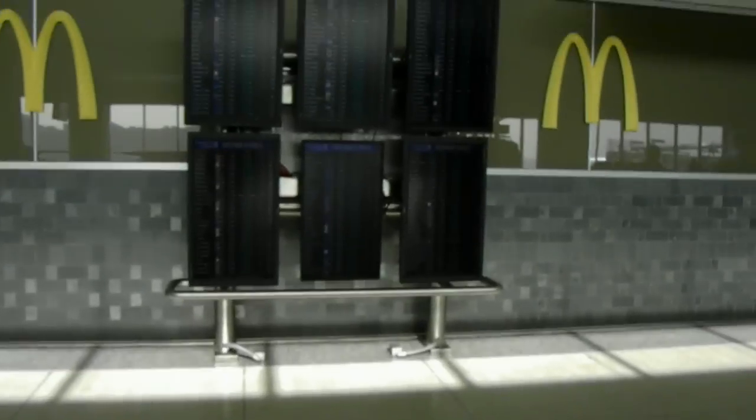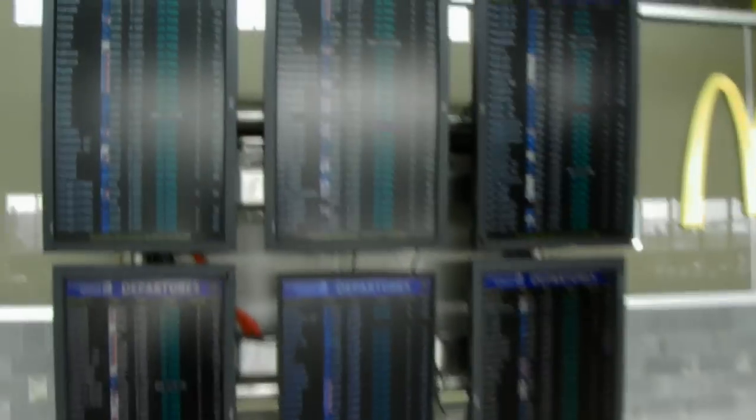There's a Continental sign still up. I'm actually going to Hong Kong on flight 99, which is why I'm here at Newark.